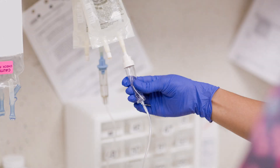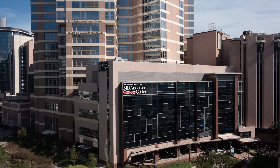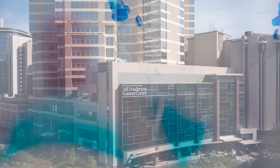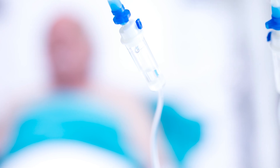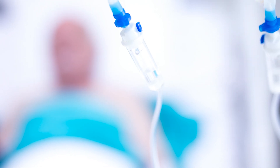Many patients can receive lymphodepleting chemotherapy as an outpatient in the ambulatory treatment center. However, some may need to be admitted to the hospital. The CAR T-cells may also be given as an inpatient or outpatient, depending on your medical condition and the cell product you will receive. If you receive the cells in the hospital, you may need to stay for several days after the cell infusion so the care team can watch you for side effects.